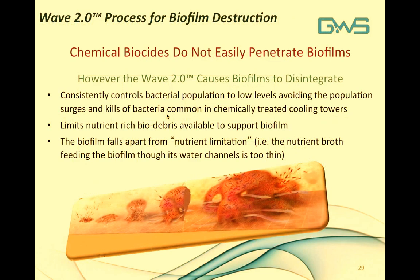Chemical biocides do not easily penetrate biofilm, but WAVE 2.0 causes biofilms to disintegrate. Consistent control of bacteria populations leads to low organic content in the water — this nutrient limitation means the thin broth needed to maintain biofilm does not exist, preventing the biofilm from reaching a mature state. Mature biofilm has channels through which bacteria obtain nutrients and dispose of waste; without organic support, the biofilm dies off. Biofilms are not permanent structures within a cooling water system — they come and go, replaced by immature or pioneer bacteria on the surface.